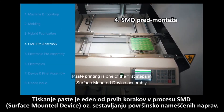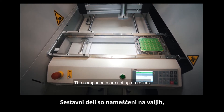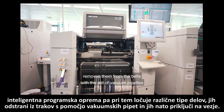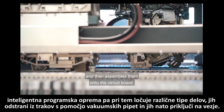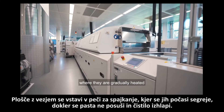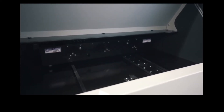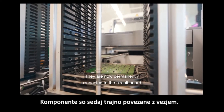Paste printing is one of the first steps in surface mounted device assembly. The components are set up on rollers, and an intelligent software recognizes the different types, removes them from the belts with the aid of vacuum pipettes and then assembles them onto the circuit board. These boards go into a reflow oven for soldering where they are gradually heated until the solder paste melts and the flux evaporates. They are now permanently connected to the circuit board.